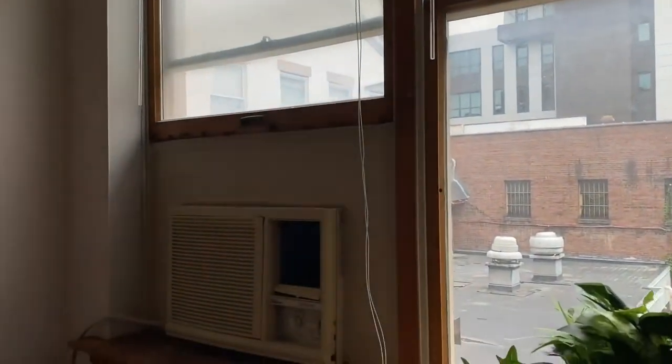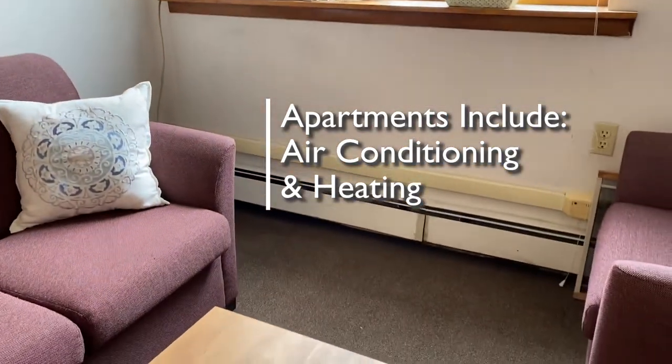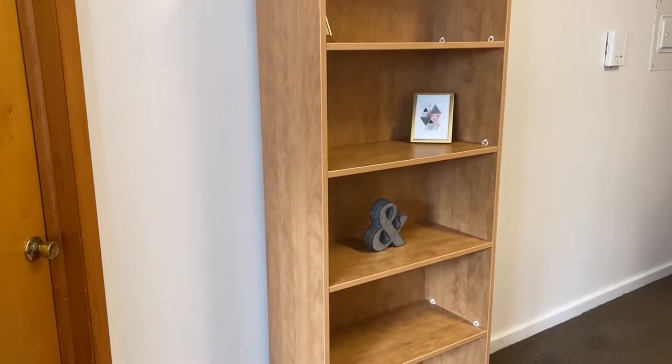The living room has an air conditioner, and both the living room and bedroom have a heating element. Normally the bookcase would be in the bedroom, but in this case it has been moved to the living room.